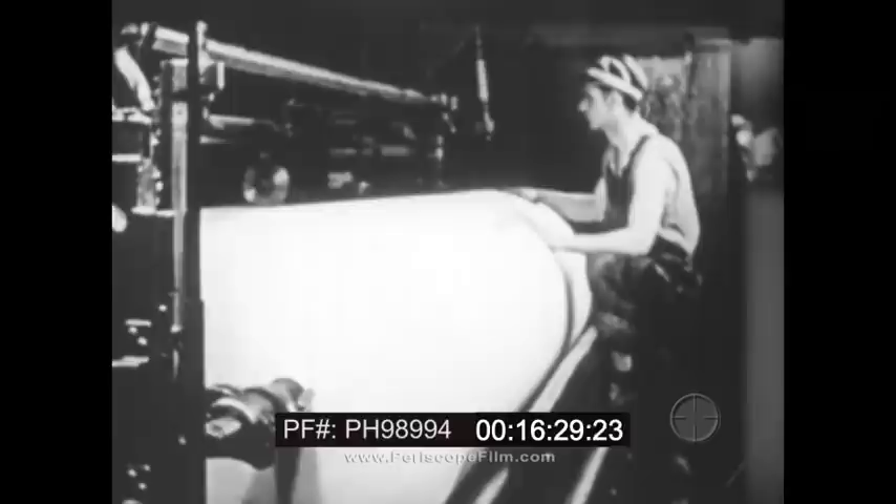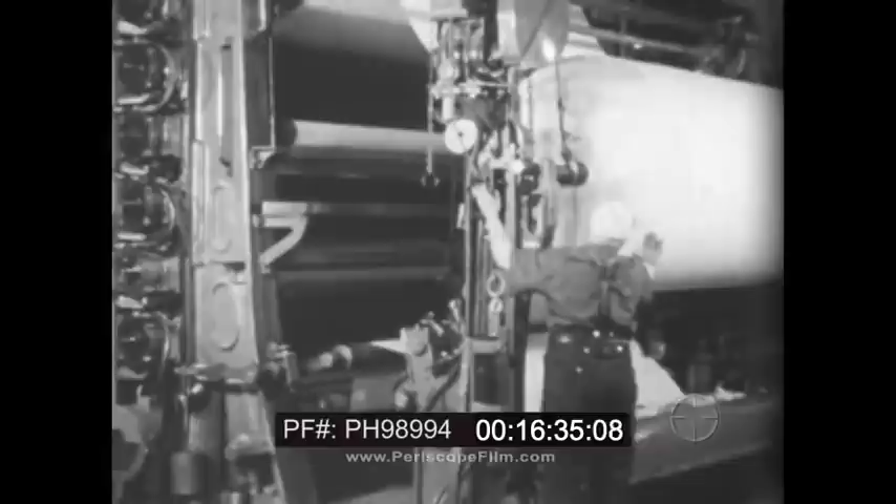Enough water is removed and the fibers are sufficiently compacted so that the sheet can support its own weight as it is transferred to the woolen blankets of the presses, which press out more of the water. The remaining water is removed as the paper is carried on an endless canvas over the steam rollers of the dryer section. Next along the line, the coating materials are added. Then, with further drying over heated, polished steel rollers, the paper finally passes through the machine calendars, where pressure between heavy iron rollers gives the desired finish.